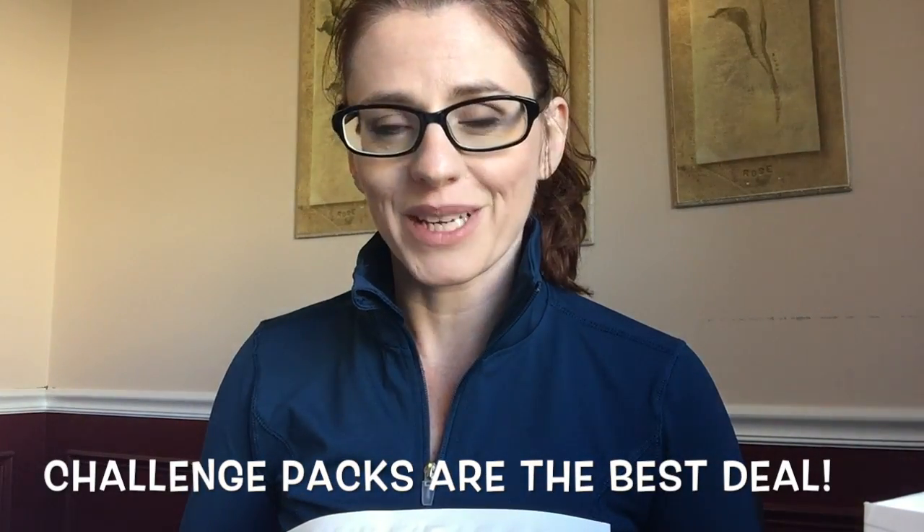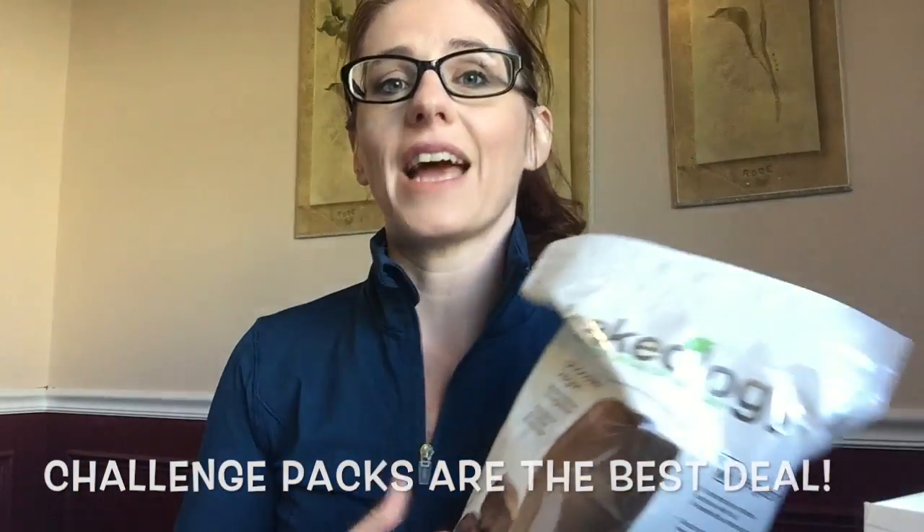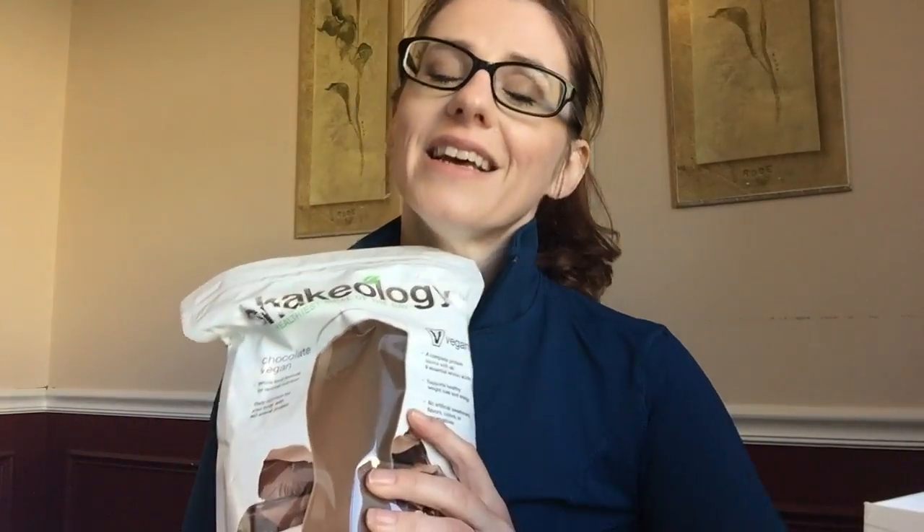Regardless of whether or not you're signing up as a coach or as a customer, I always recommend — if you are someone who is in the market for Shakeology — to just go ahead and get what's called a challenge pack. Because then you will get Shakeology and a home workout program bundled together at a ridiculously low price. That's the best way to go.